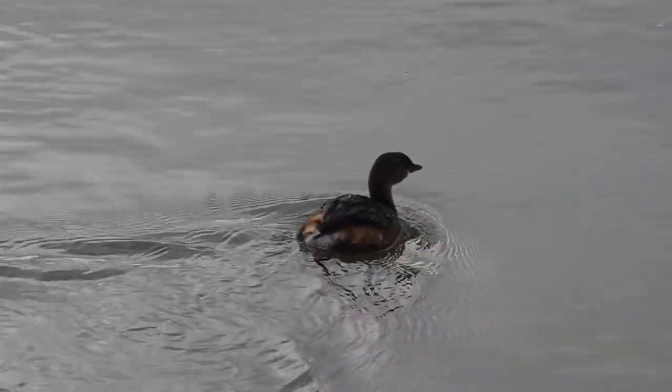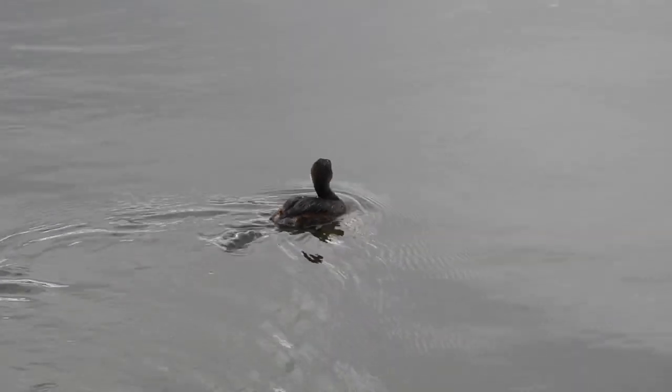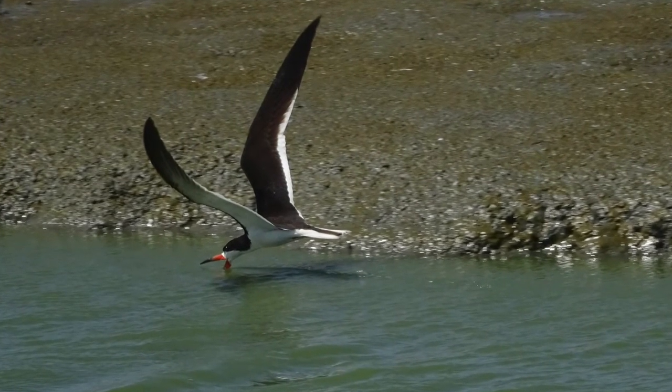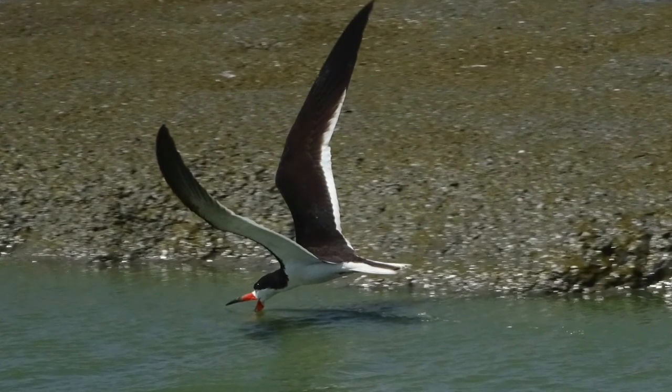Cormorants and grebes chase fish while submerged, but the black skimmer catches fish from the surface while it flies, dipping its specially long lower mandible.